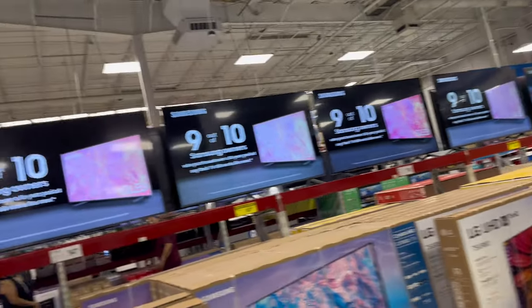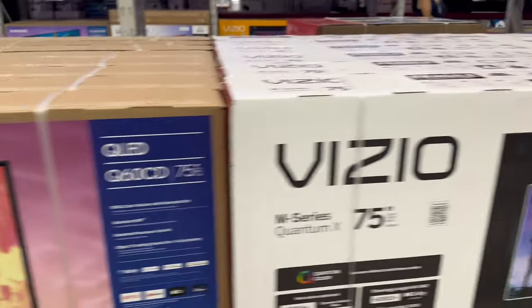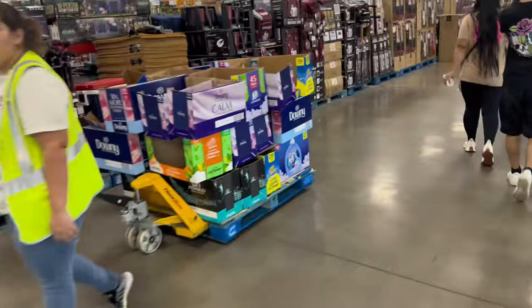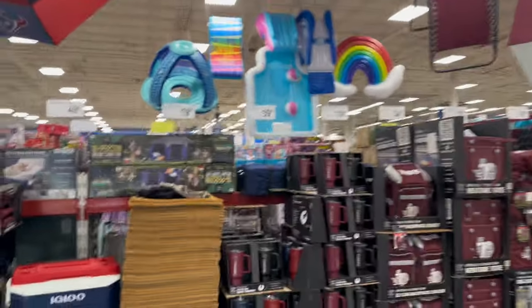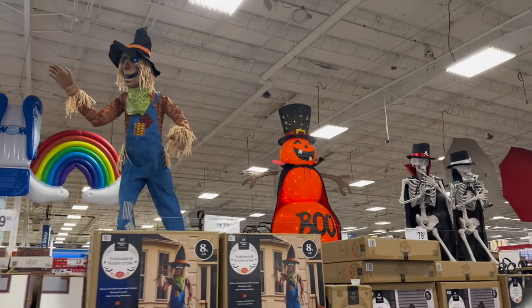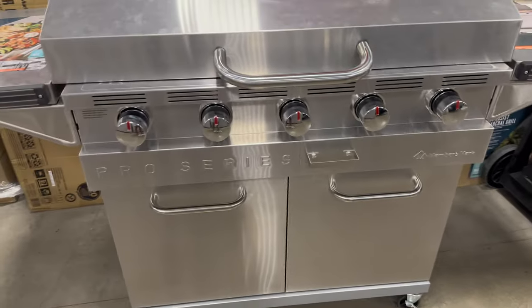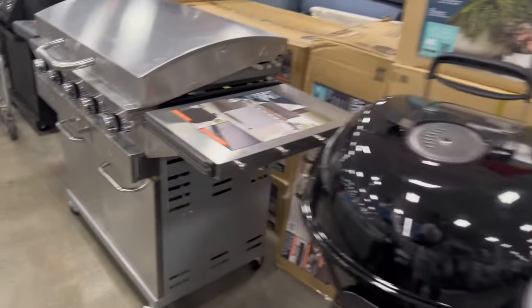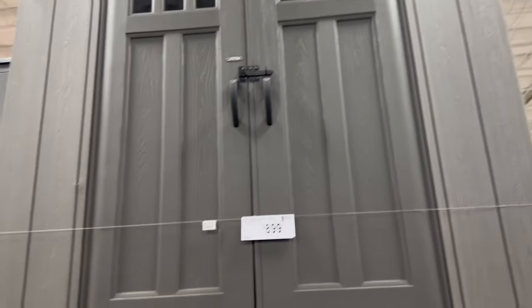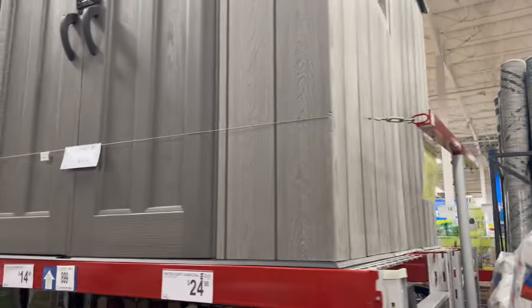We're up in Sam's - they got a lot of TVs out here, they got a 75-inch I want. Then there's the jewelry section. It is busy up in here. We gotta come in Sam's when they first open. I like this barbecue pit and it's $3.99 - I will see you once we get a house. Oh look at this storage shed - it's big and nice for $8.99, I like that.